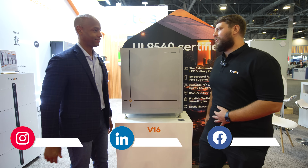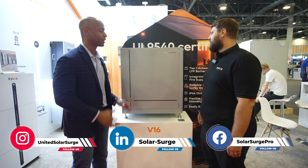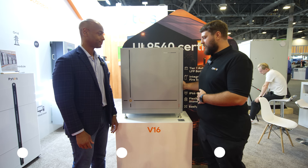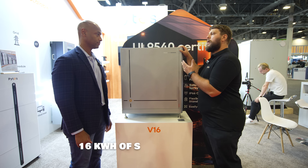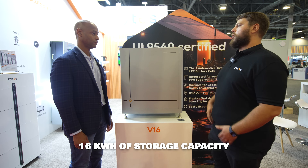Hey Joe, it's a pleasure. Thanks for having me. Thanks for taking time to chat with us. Tell us about the new V16. Absolutely. The new V16 — we're really proud about this. This is the latest and greatest of the generation. The main thing here is the very same safety features that we have in the V10; we've applied those with a bigger form factor, bigger battery for more capacity and more charge and discharge amperage.